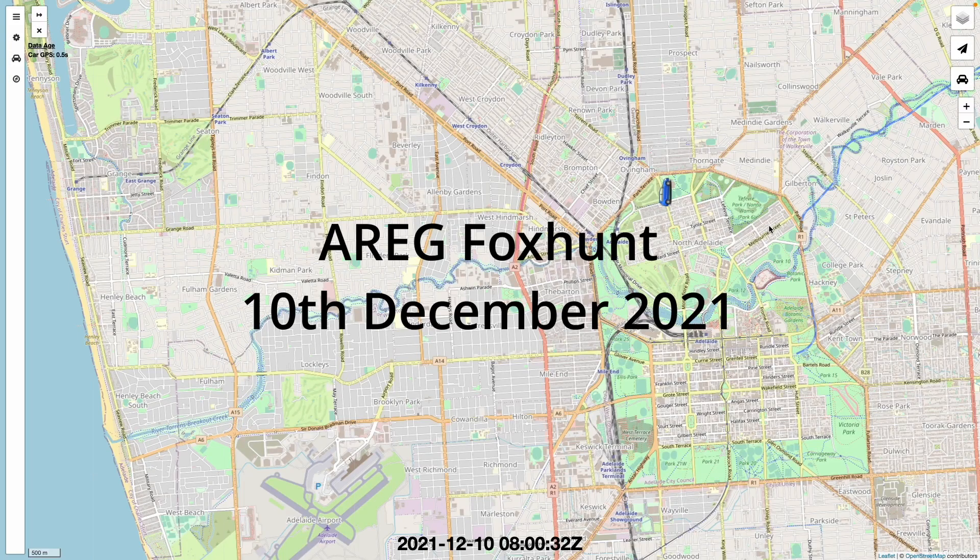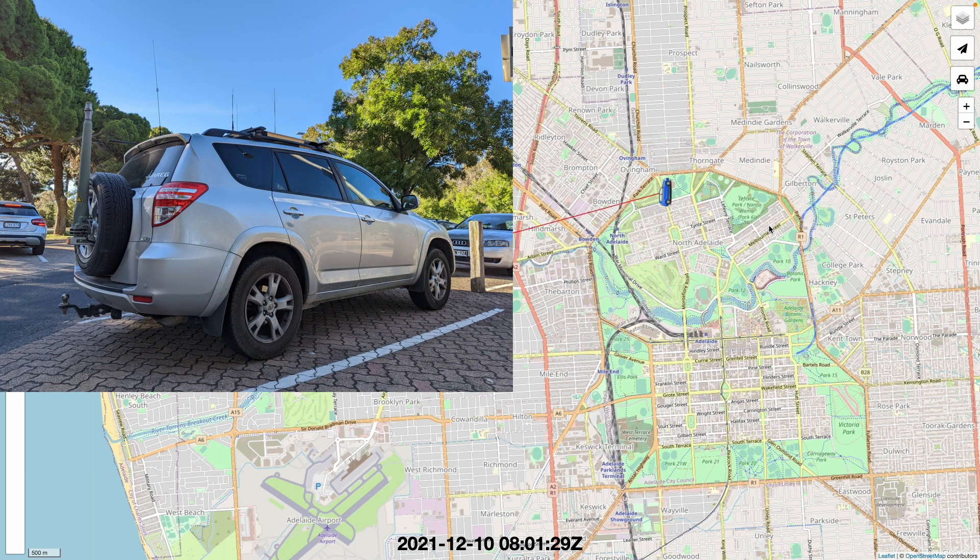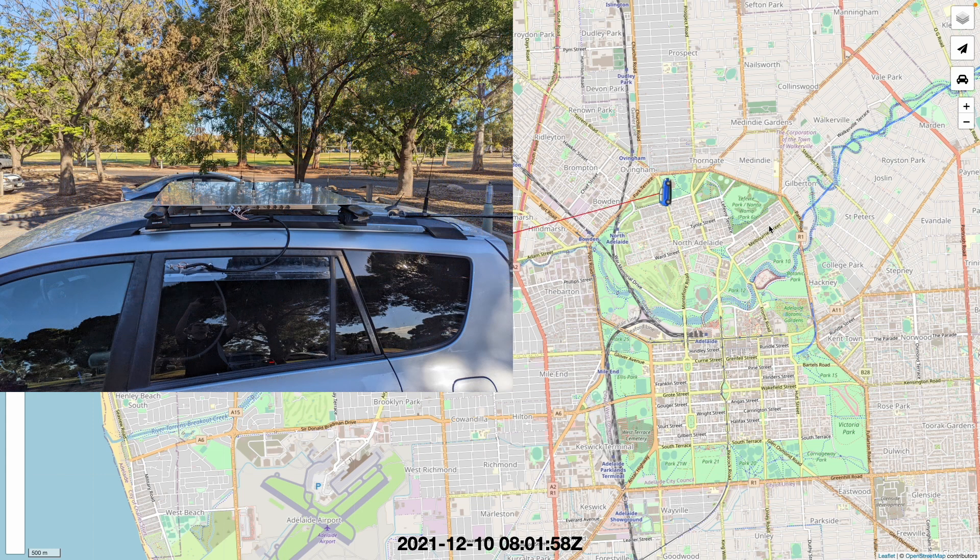What you're about to see is a replay of log data captured during an amateur radio experimenters group fox hunt on the 10th of December. These hunts always start from the Adelaide Aquatic Centre in North Adelaide, which is on a kind of a high rise area.